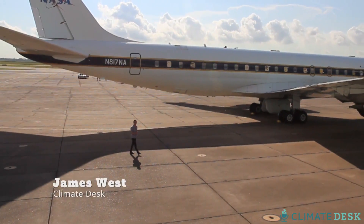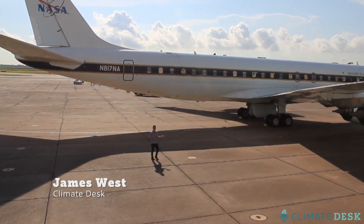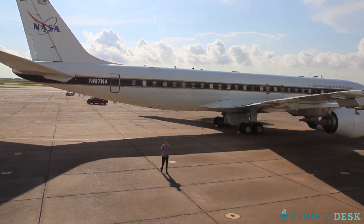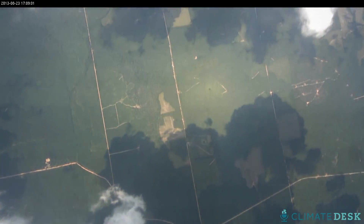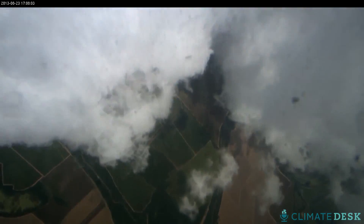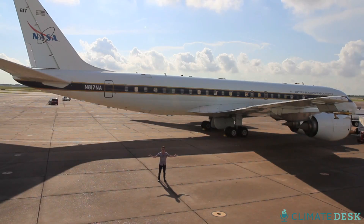James West here reporting from Houston, Texas for Climate Desk. One of the biggest uncertainties in climate science right now is the role of clouds. What better way to work that out than flying right through them? That's what NASA scientists aboard this airplane think. Welcome to NASA's biggest airborne laboratory.